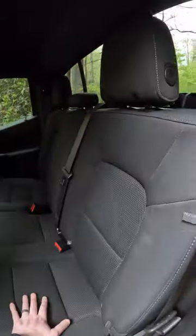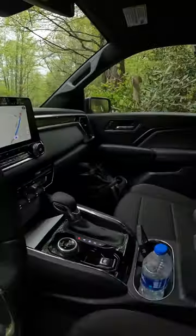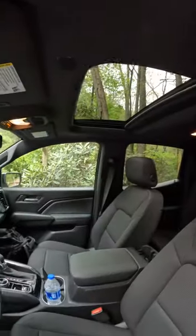This Elevation has cloth interior, but leather is an option in black. There's an 8-inch programmable driver's information screen, an 11.3-inch color screen, factory remote start, heated seats, and even a sunroof option.